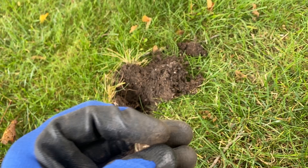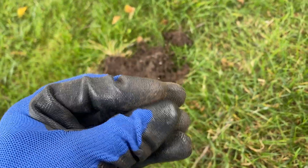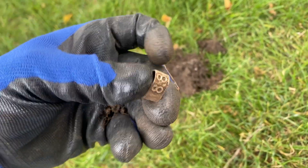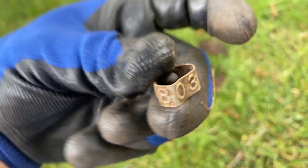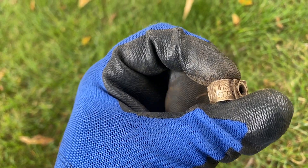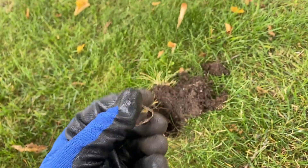Got ourselves another bird band — that's what I found the last time I filmed a video was a bird band. Number 8803, something Wisconsin certified or certificate or something like that.